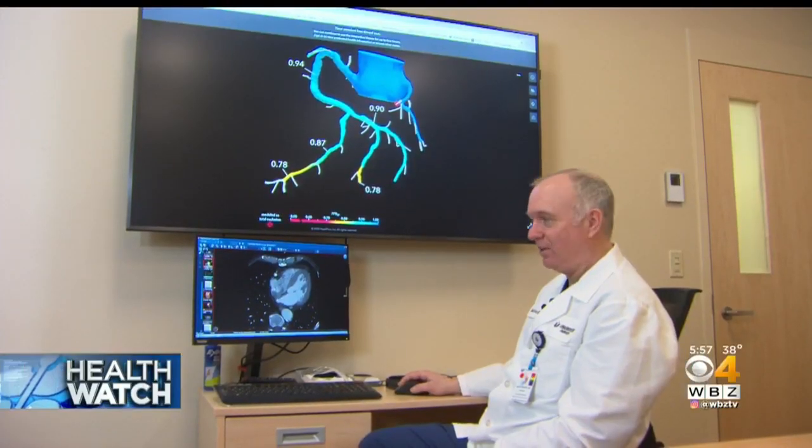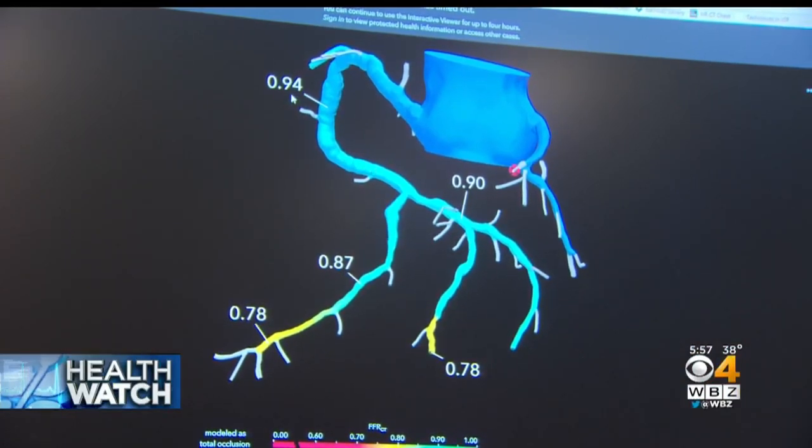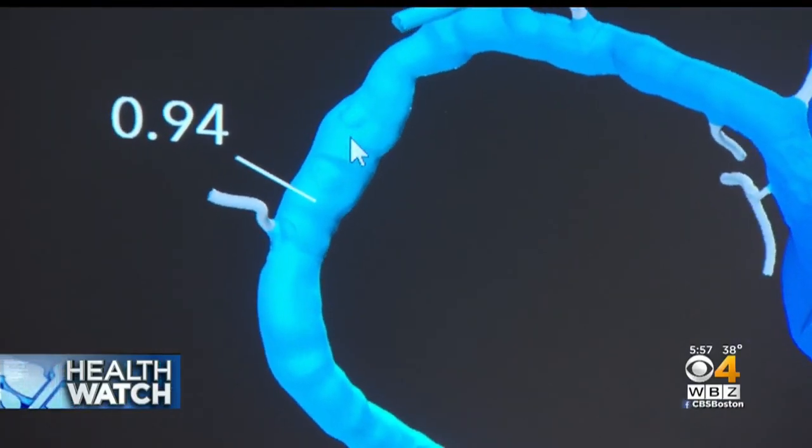Radiologist Dr. David Gerson reviews Joseph's images. First, the right side of his heart. The 0.94 is the pressure drop — one is normal — so there's very minimal pressure drop, meaning the disease in the right coronary artery is minimal.